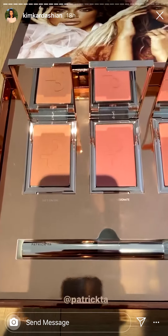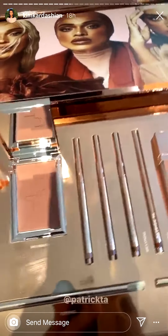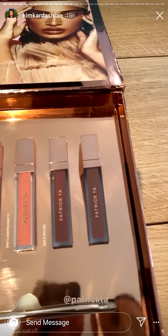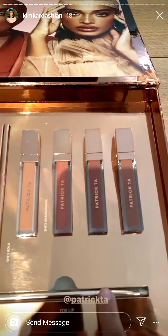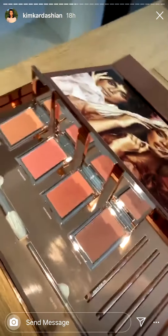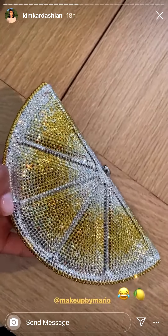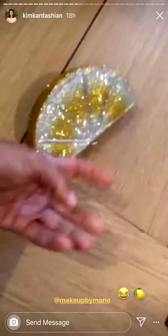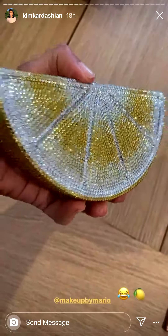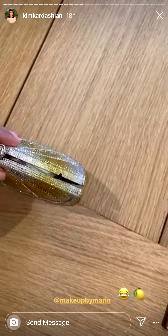That's the key. I'm so excited — I just got Patrick Ta's new collection. It looks like blushes and lips with these brushes. I cannot wait. It looks like there's also a lip crayon or a lip liner. But I love this. Thank you so much for sending it. What a cutie is Mario. Look what he got me. Oh, shit. Don't kill me, Mario. It is not broken, I swear.